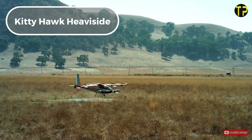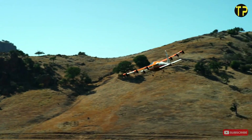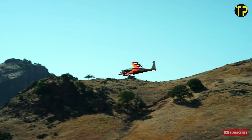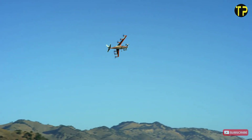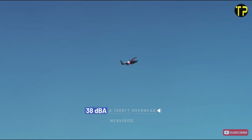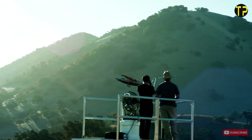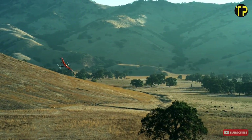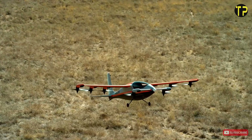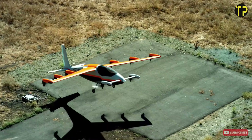Kitty Hawk's Heaviside. Kitty Hawk's Heaviside is an innovative electric aircraft designed to revolutionize air travel. Developed by the aviation company founded by Google co-founder Larry Page, Heaviside is a single-seat, fully electric vertical take-off and landing aircraft. It promises a quieter, more sustainable mode of transport compared to traditional aircraft. With a focus on efficiency, Heaviside boasts impressive capabilities, including a top speed of 180 miles per hour and a range of 100 miles on a single charge. Its sleek design and minimal environmental impact make it an exciting step toward the future of urban air mobility, aiming to transform personal flight by providing faster, cleaner, and quieter transportation options.